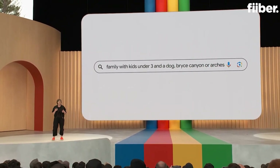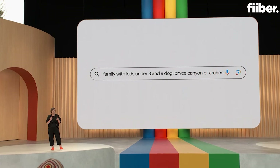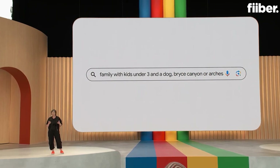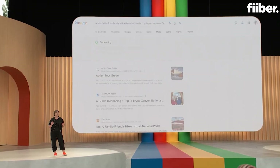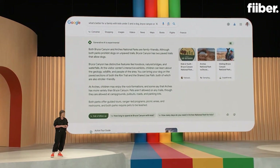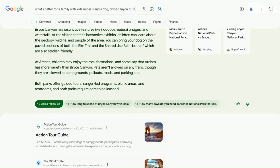Now, although this is the question that you have, you probably wouldn't ask it in this way today. You'd break it down into smaller ones, sift through the information, and then piece things together yourself. Now, search does the heavy lifting for you. What you see here looks pretty different, so let me first give you a quick tour. You'll notice a new, integrated search results page, so you can get even more out of a single search.